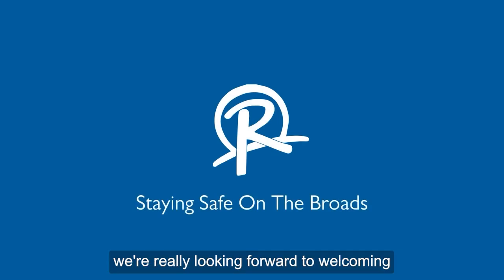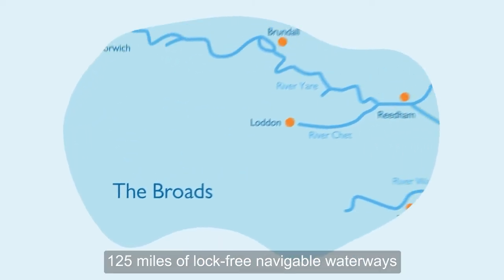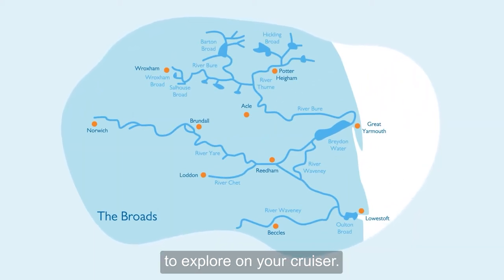Here at Richardson's, we're really looking forward to welcoming you aboard for your holiday. The Broads has over 125 miles of lock-free navigable waterways to explore on your cruiser. Here are some tips to help you do so safely.